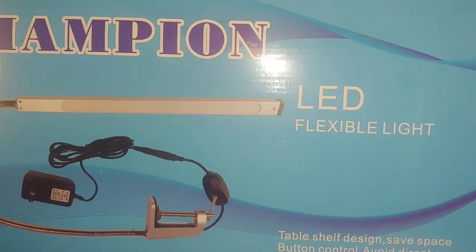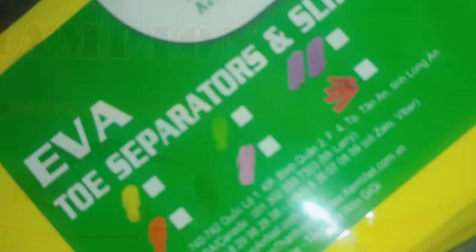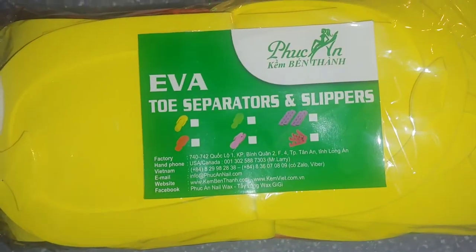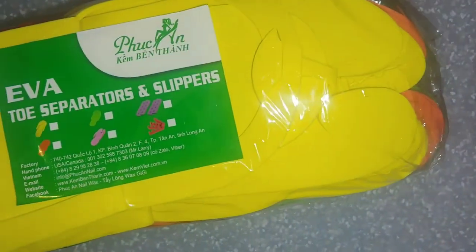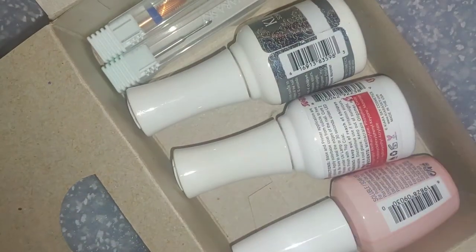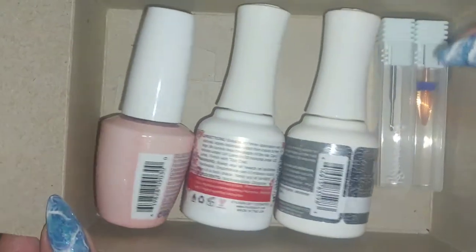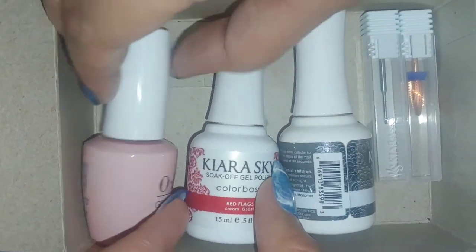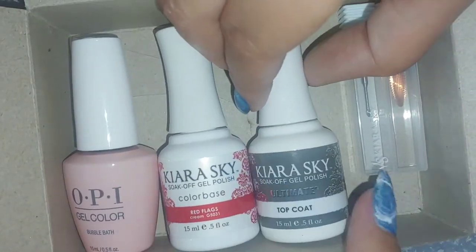I had to start off with my LED — I was so excited to get that. These are EVA toe separators, so if you're doing pedicures or anything like that, it's really good. This is where the fun really begins: the polishes, and I've got some e-file bits in there. Honestly, this trip was too exciting for me.